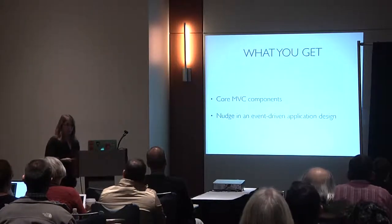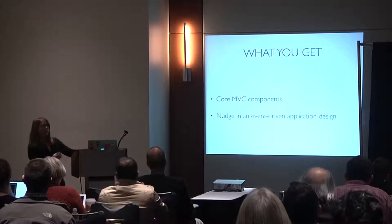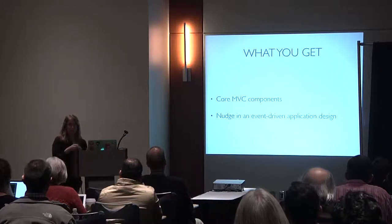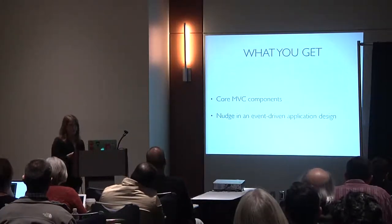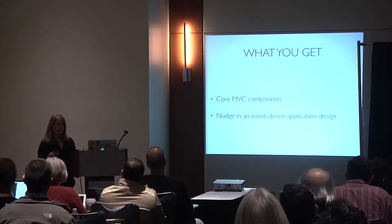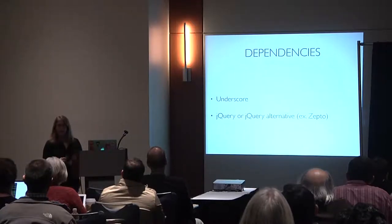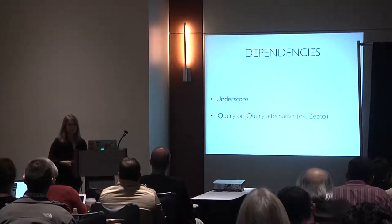What you get from Backbone: some core MVC components. I use MVC when referring to client-side applications since it gives people with a server-side background a mapping. Technically, you'll have models and views and things that behave like controllers, but they aren't necessarily called controllers. It gives a nudge toward event-driven application design, which is a pretty nice way to organize JavaScript applications.